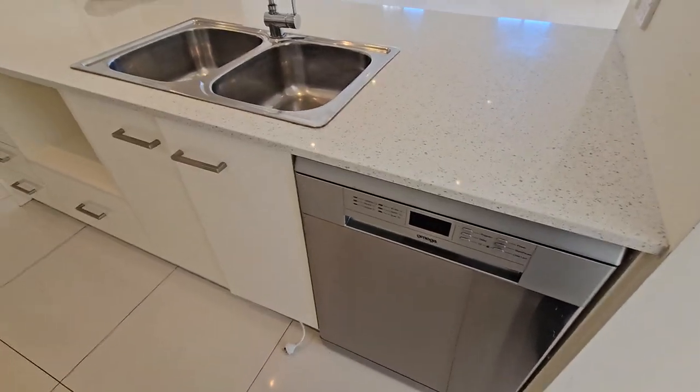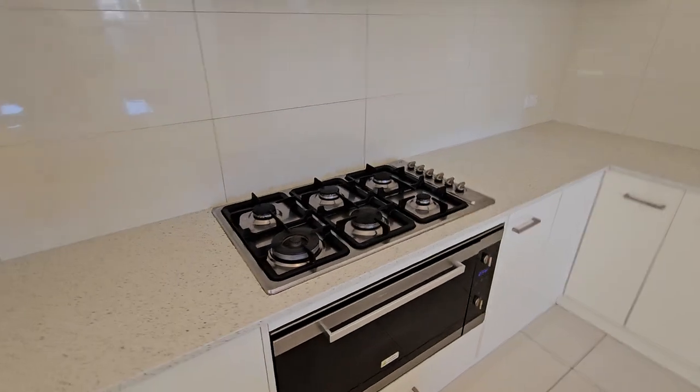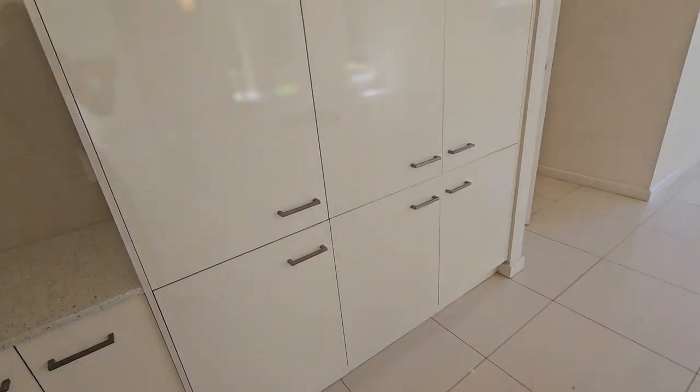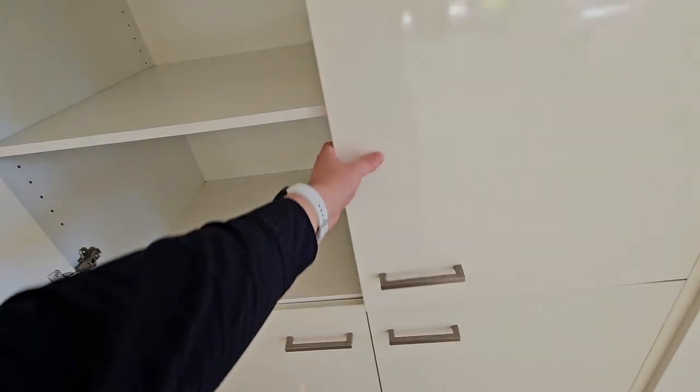We've got the kitchen here — dishwasher, double sink, microwave spot, and room for a double fridge. There is plumbing right there for the fridge which is handy. We do have the 900mm six-burner gas stove and the built-in oven as well which is fantastic. And over here, if you've got a house this big you're going to need a pantry space this big — you've got heaps of space and lots of room for all the storage.